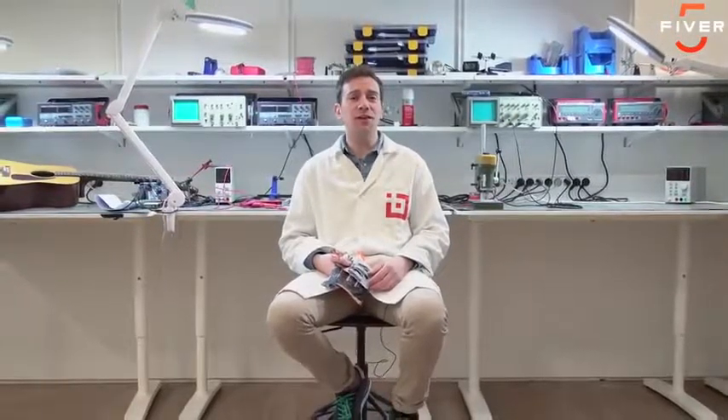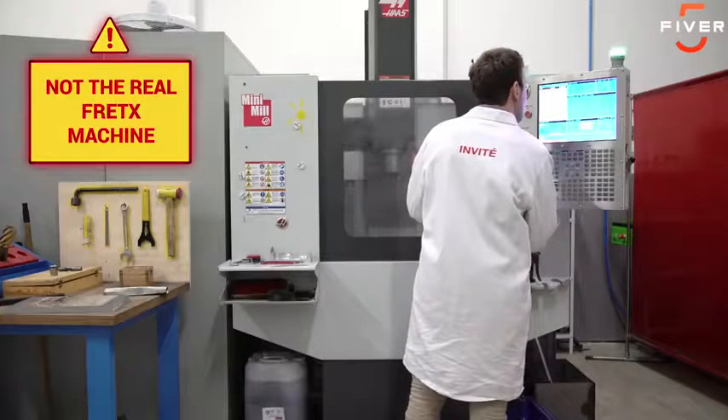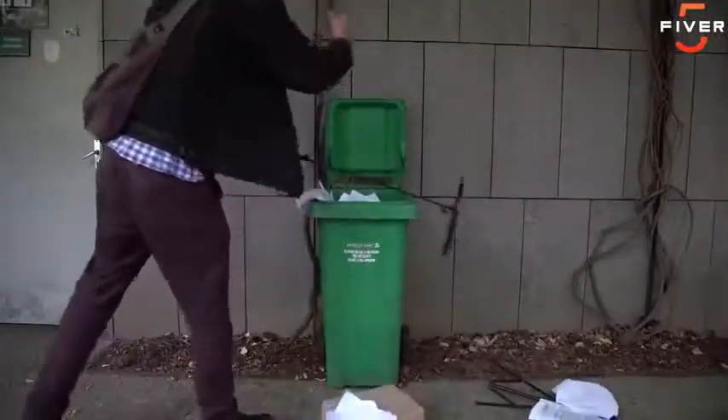Our team has been working on the Fret X prototype for more than a year. We've been through different iterations that we've tested with eager guitar learners around the club. Thanks to their feedback and the support of our community, we are now ready to go into production. With your help, we're going to be able to manufacture and ship our first product line, as well as releasing our awesome software. With Fret X, you'll be able to get rid of all that stuff that's holding you back from unleashing your creativity — you'll be happier and you'll feel more confident.